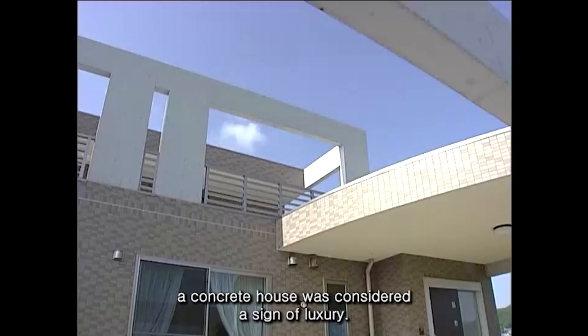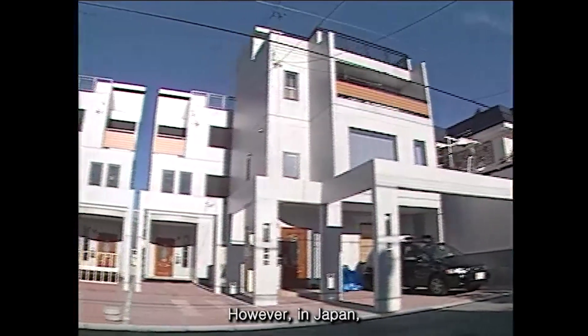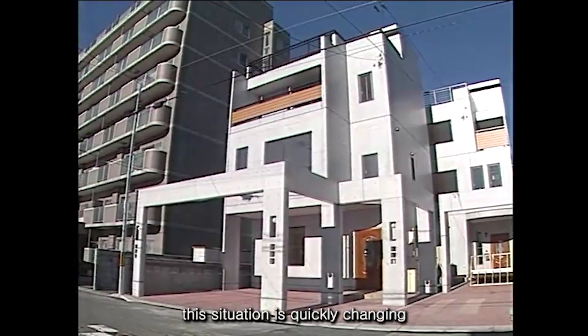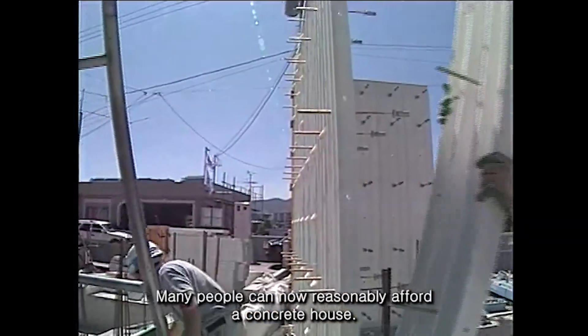Until recently, a concrete house was considered a sign of luxury. However, in Japan, this situation is quickly changing. As a result of long-home company Z-Forms, many people can now reasonably afford a concrete house.